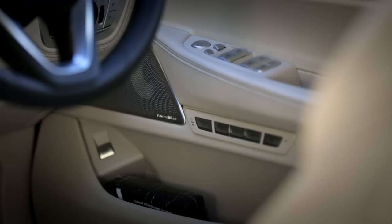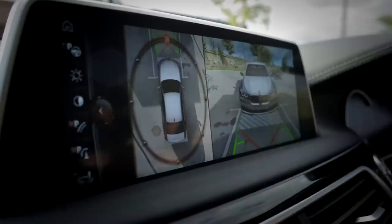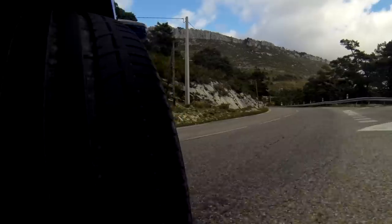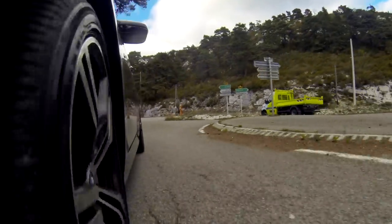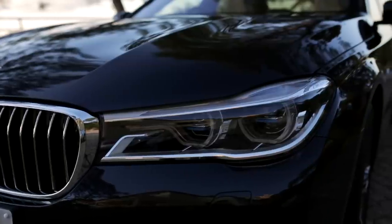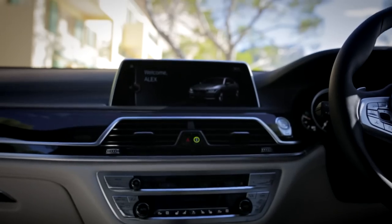The interior features touch controls all over the shop. It'll park itself in a bay, on the street, or even drive itself into your garage while you go and do other things. It's also got something of a first on it — not its laser lights, which the Americans can't have because your government hates cool stuff — but gesture control.